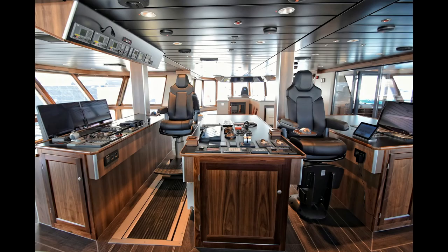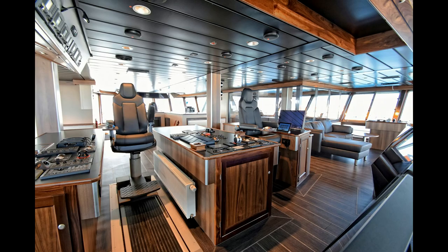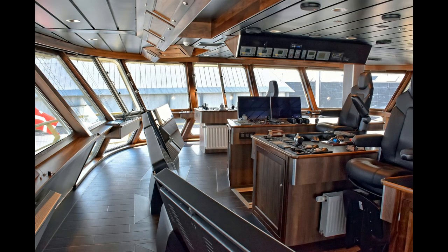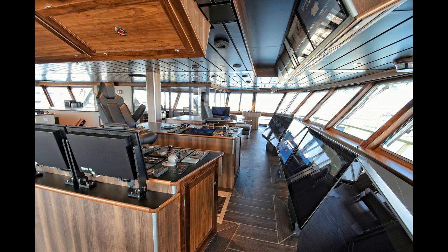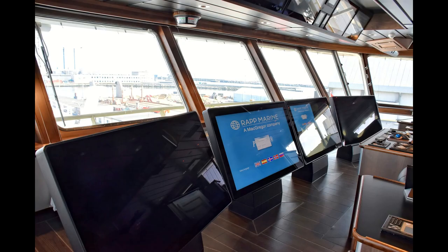And the brains of the operation — this is the bridge, you can't call this a wheelhouse. This is where the boss sits, this is where the magic happens and they find those large schools of fish. Unbelievable — can't imagine all the equipment they have at their disposal. The best modern technology, that's for sure.